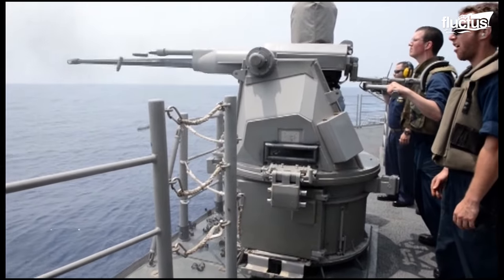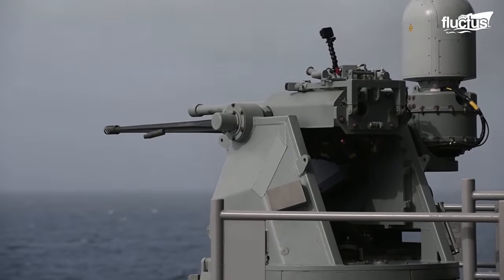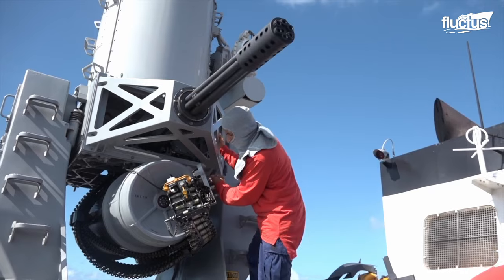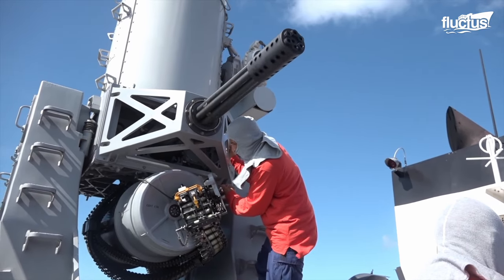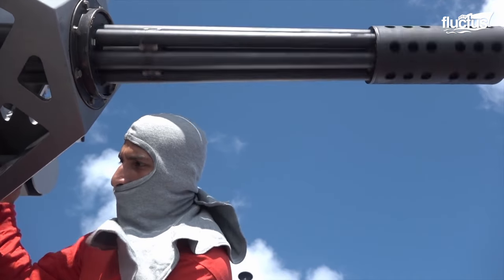This new threat has forced militaries worldwide to devise new ways to protect themselves from these enemy drones. One of the best examples of this is the Phalanx CIWS, an abbreviation for Close-In Weapon System.